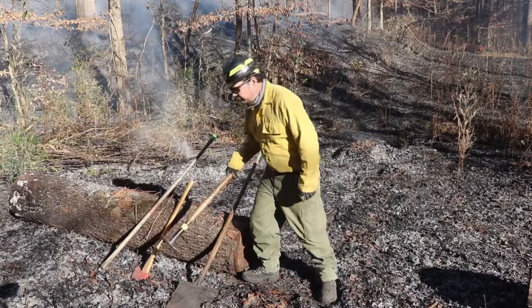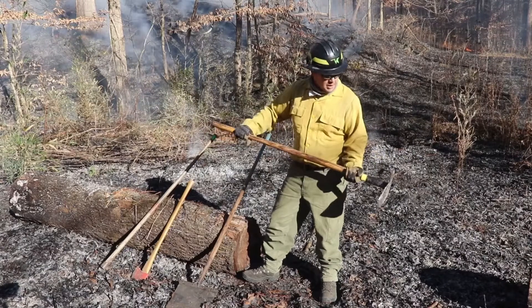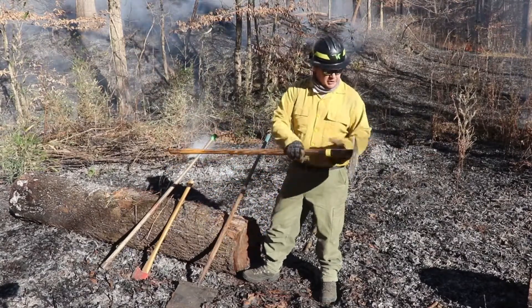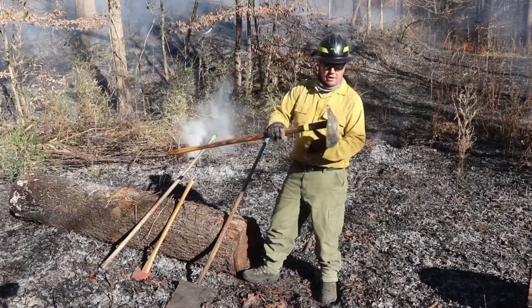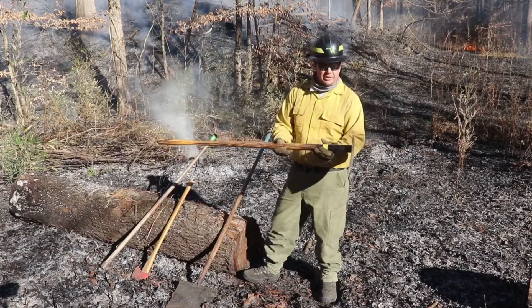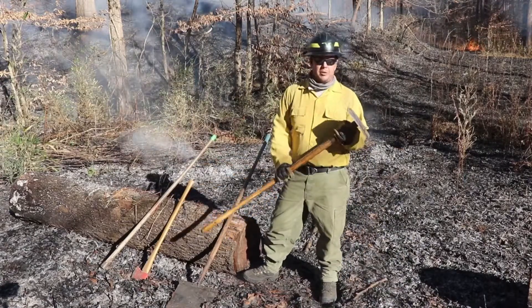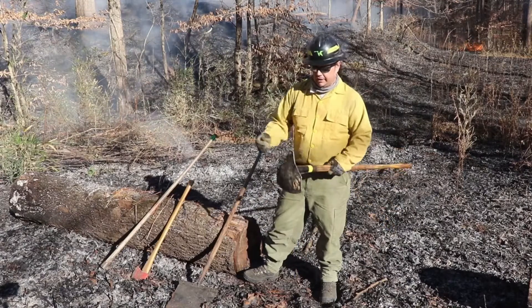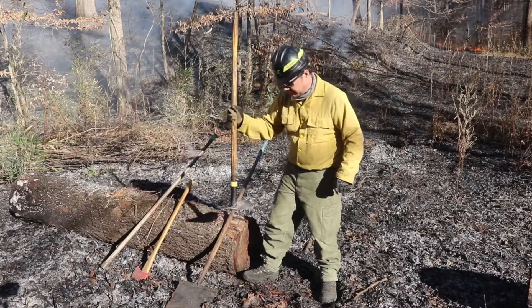Another interesting tool looks kind of like a hoe. It takes different shapes and forms, but essentially it's an agricultural disk cut into the shape of a hoe and then welded to the end of a piece of pipe — insert your post hole digger handle and you've got yourself a fire hoe. These are great for grubbing out burning roots and stumps and for digging fire line, and it's been used for decades on the fire line.